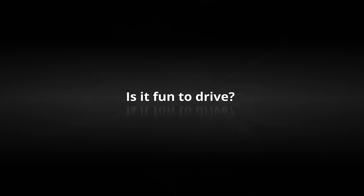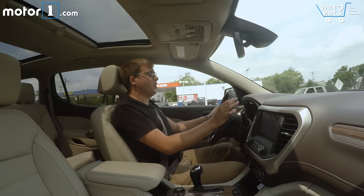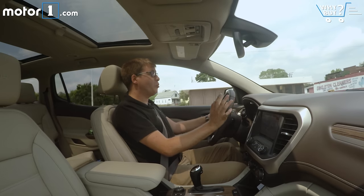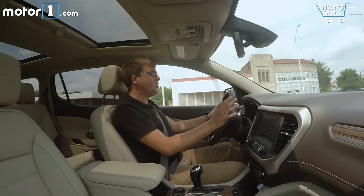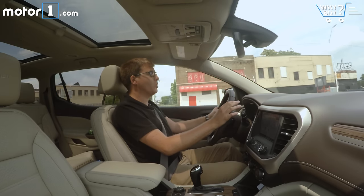Is it fun to drive? Three-row crossovers are rarely that much fun to drive, and the GMC Acadia is no exception. The best thing I can say is the V6 engine is pretty gutsy, and the optional continuously variable damping suspension on this model keeps the body pretty well controlled.